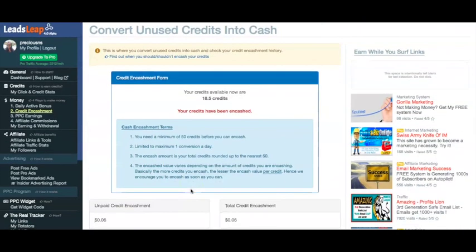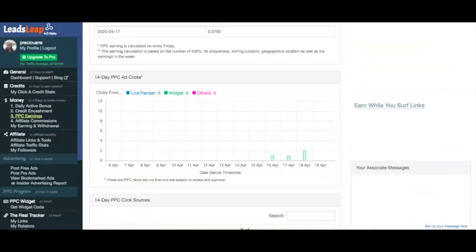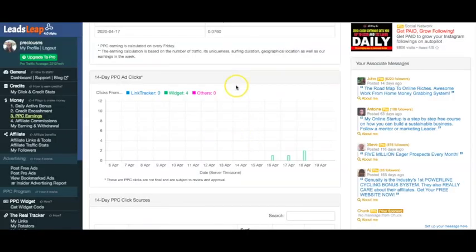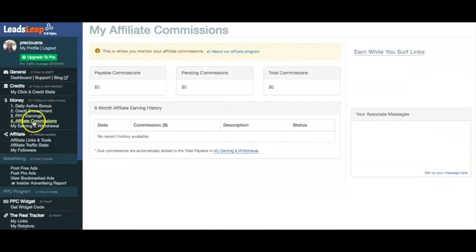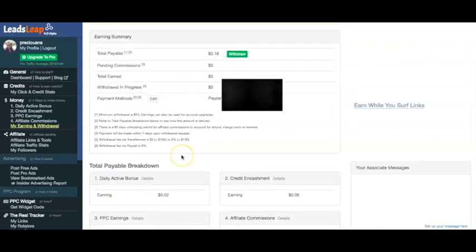It's not going to be life-changing money, of course, but the earning potential is obviously there. There's also PPC earning — I have widgets on my website and people are clicking them, so I've currently earned 8 cents from that. Then you can also earn with affiliate commissions, and I think this is probably the easiest way to make money if you can get lots of referrals. I don't have any referrals at the moment, but if I get referrals I can make more commissions based on what they earn. I currently have 16 cents altogether, and it breaks down where the earnings come from. You need a minimum of $10 to withdraw, so I'm currently only on 16 cents — just bear that in mind.